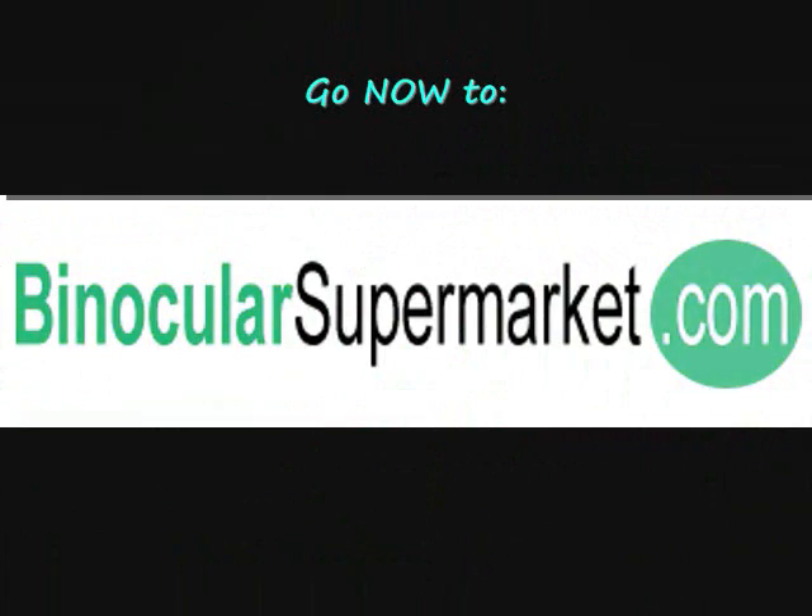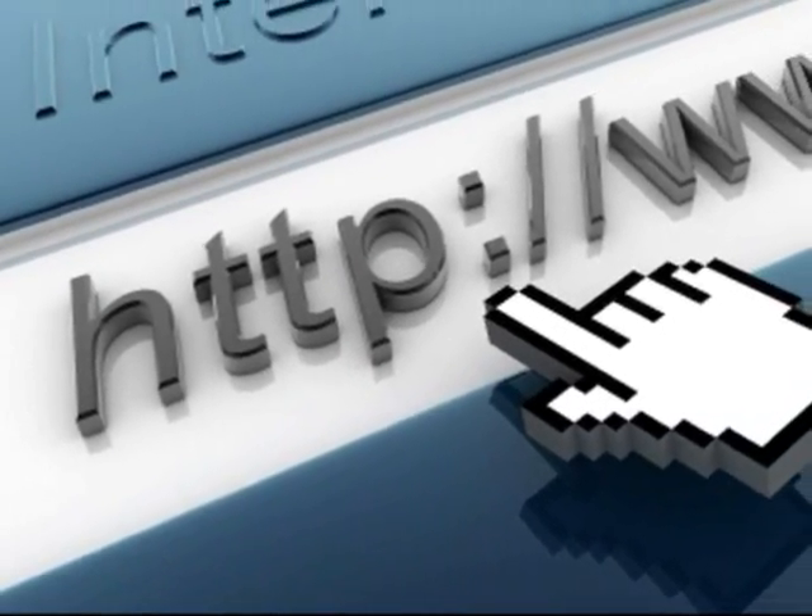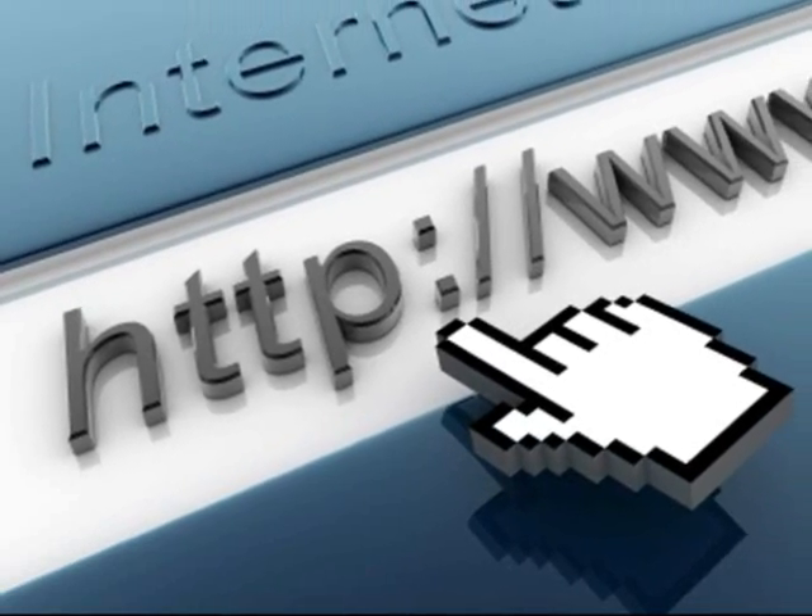To find out how you can have this monocular, go now to binocularsupermarket.com or simply click the link in the description box below to be redirected to this product's page.